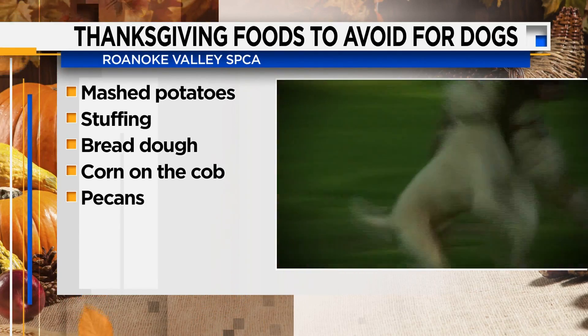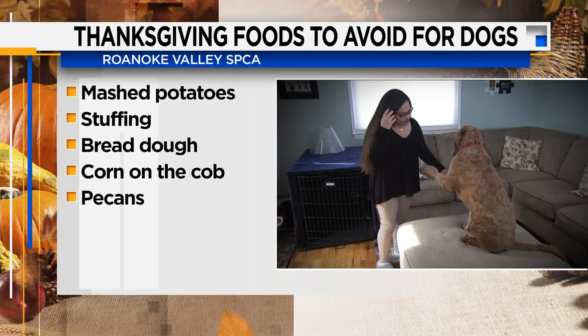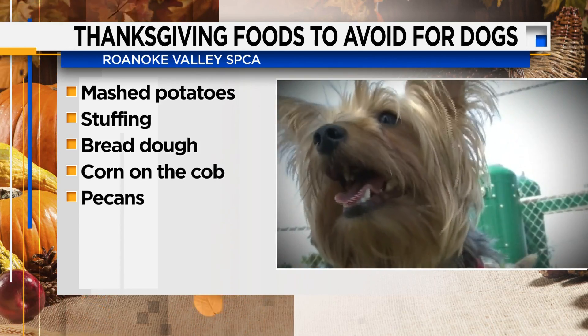Now if your pup ends up sneaking in some Thanksgiving treats, the Roanoke Valley SPCA tells us what to watch out for.